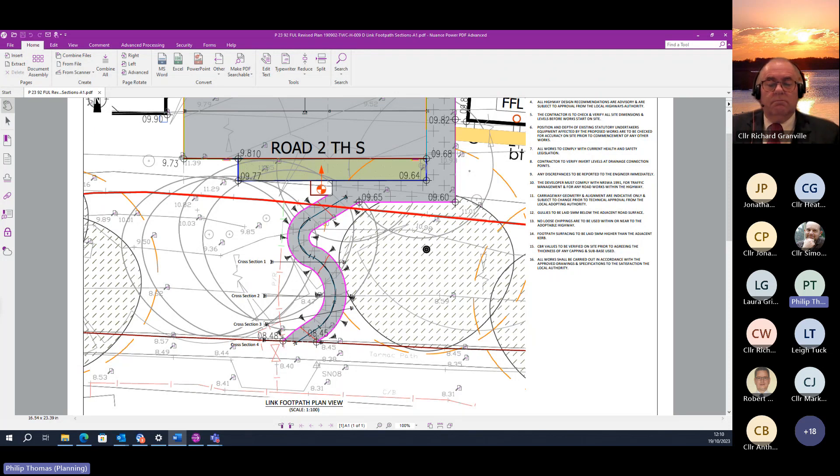Thank you to Chair and members of the site visit panel and the local member for joining officers and the applicants and a consultant on site yesterday when we were able to review the proposed footpath route that will connect the new housing development on the former St John's School site to the footpath and public right of way known locally as Puddle Lane. The plan on page 87 in the report shows the position and alignment of the one and a half metre wide path.